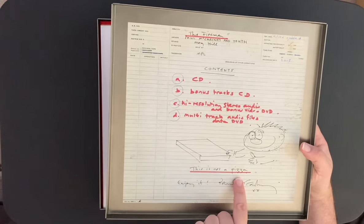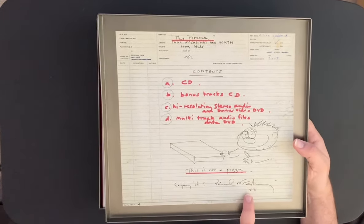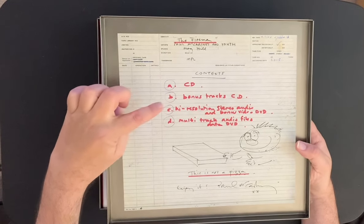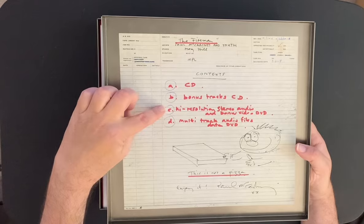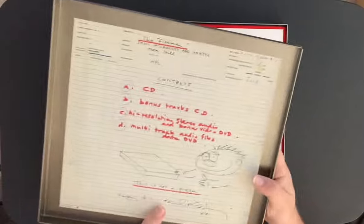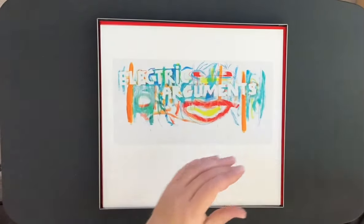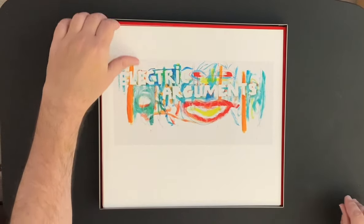There's a note signed by Paul McCartney saying 'This is not a pizza, enjoy it.' It comes with the CD with bonus tracks, high-resolution stereo audio, a bonus video DVD, and multi-track audio files — which is really cool, we'll talk about that in a second. It's really, really nice.